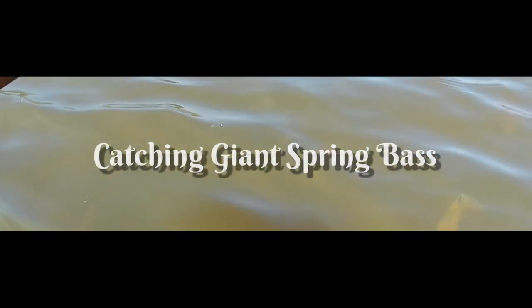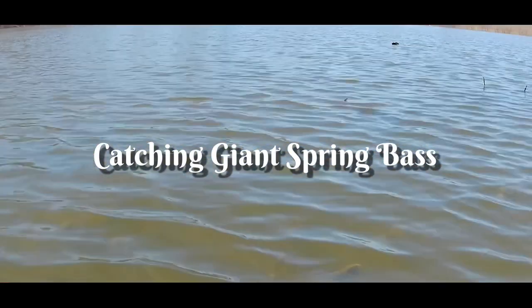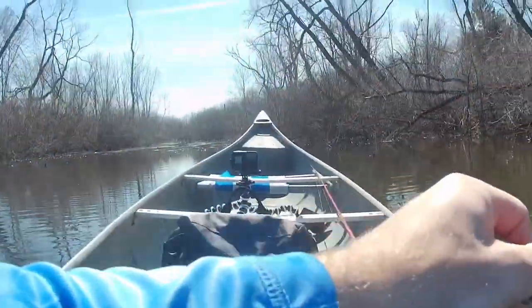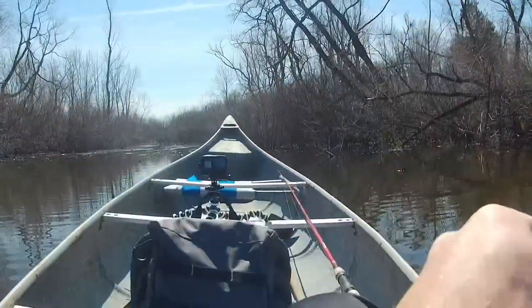Welcome back to Fishing with T-Rats. It's a beautiful 60 degree Easter weekend. The water is heating up and so is the bite. Let's see what I can catch today.